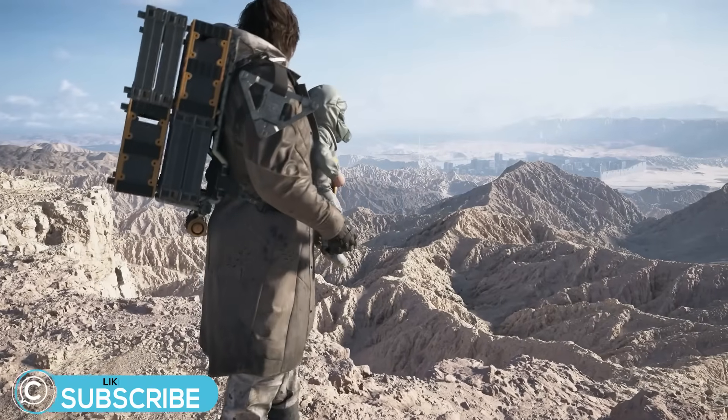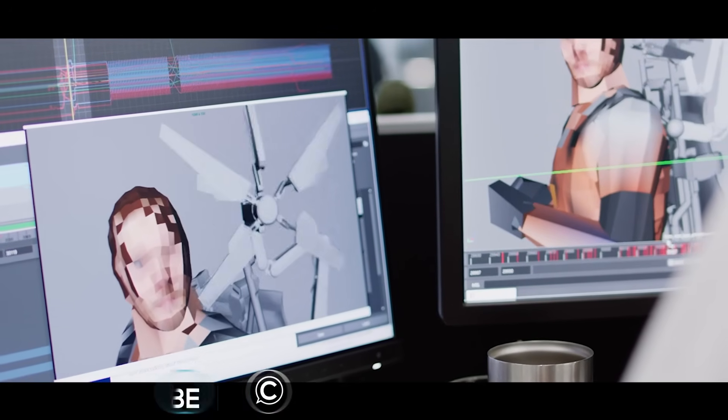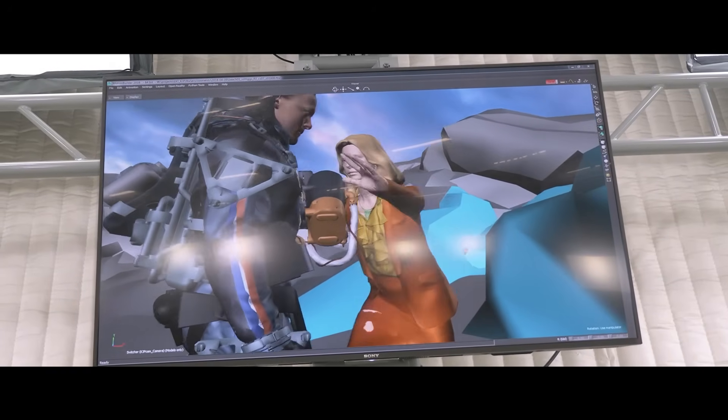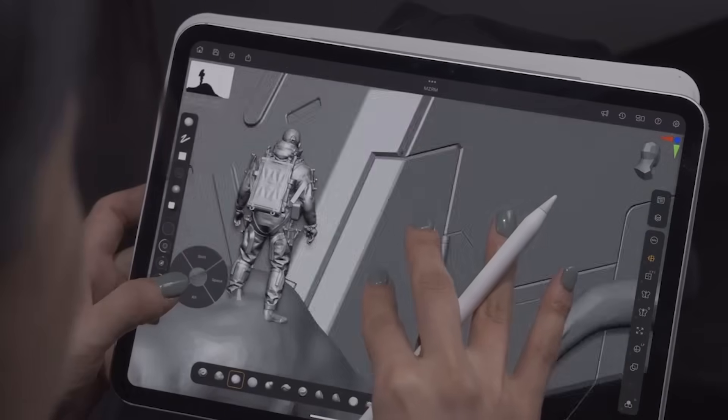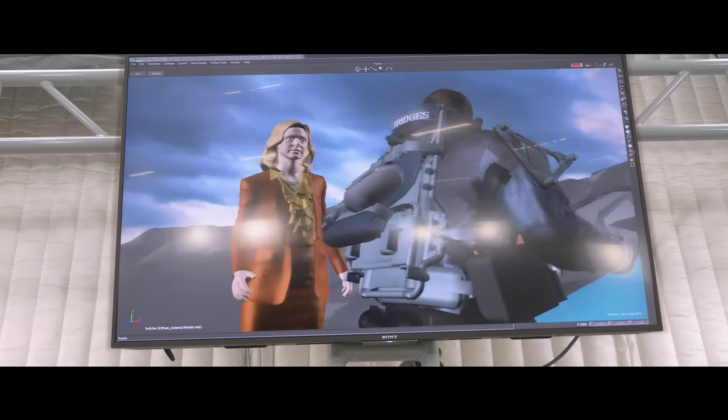Hey, this is ClassCreatives, and in this video we'll discuss how Kojima Productions' Death Stranding series uses Autodesk Maya to produce award-winning animations for Hideo Kojima's most recent sequel. Many of our students are curious about the software and techniques that were used to bring Kojima's 2019 Game of the Year cutting-edge animations to life.